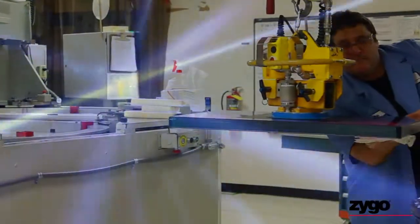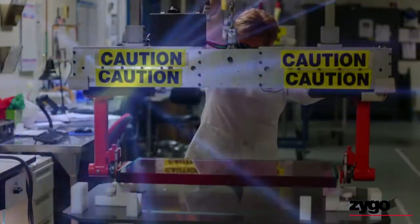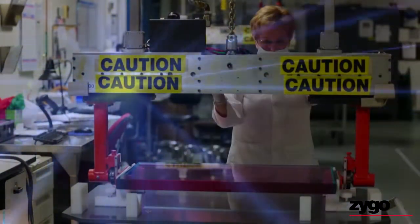What if you wanted to make the world's most powerful laser? What would it take? It would take strong partners and an amazing supply chain for high-precision optics. Zygo Optical Systems helped a cutting-edge technology leader do just that.